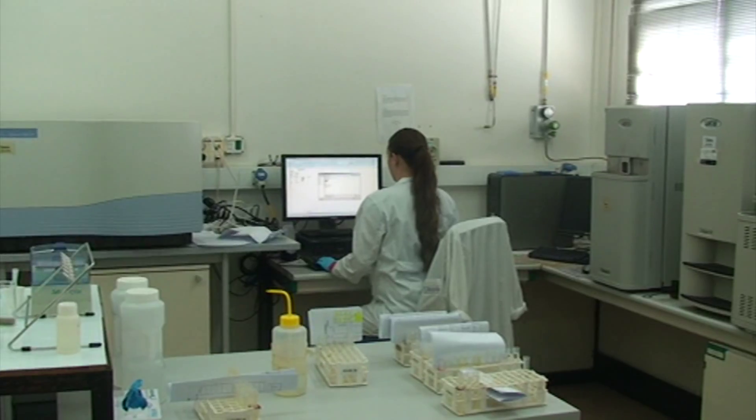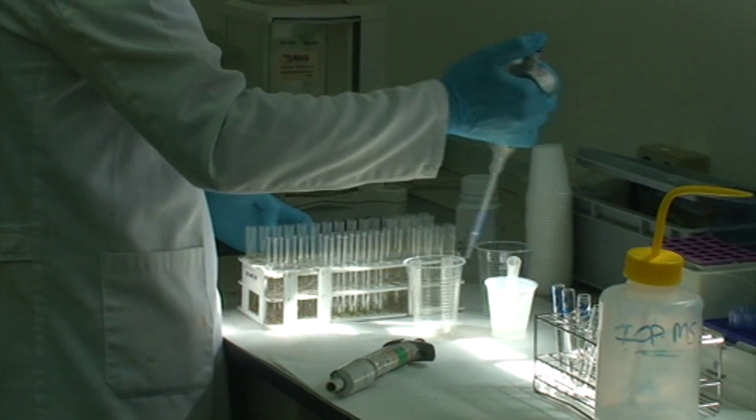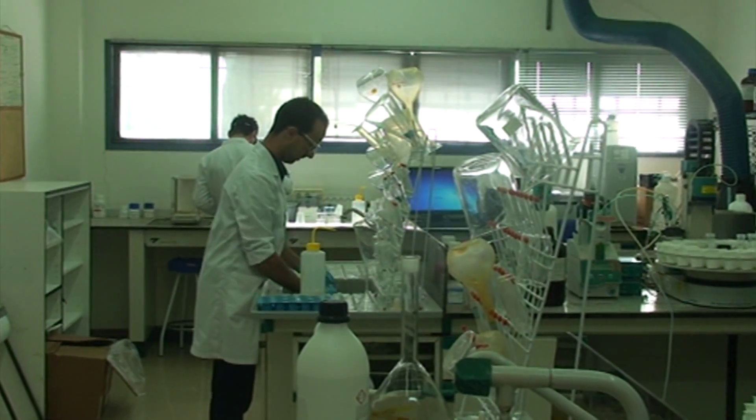AGQ currently accounts for technological centers in Spain, USA, Chile, Peru, Mexico, and Morocco, all certified with the highest qualifications and equipped with the latest analytical instrumentation.